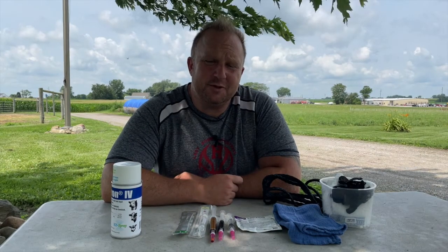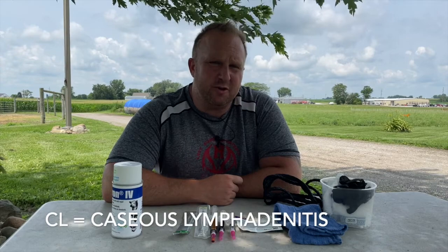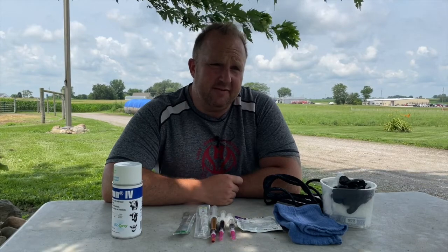Hey everyone, it's Tim from Lanessa Farm Specialty and Heirloom Livestock. Thanks for joining us again today. So today we are talking about abscesses and also about CL. I know a lot of you have questions about CL and abscesses in general, and we're going to be covering how to treat and evacuate an abscess on a sheep or a goat. If you have been looking for information on CL and abscesses, you are in the right place.